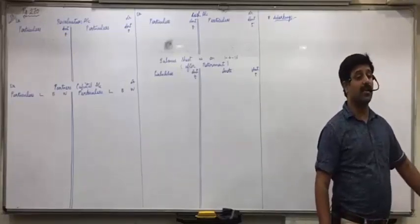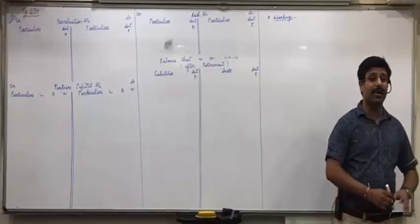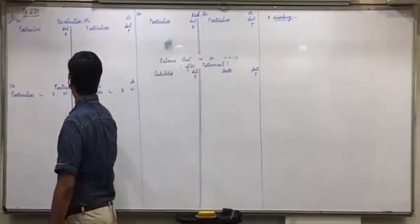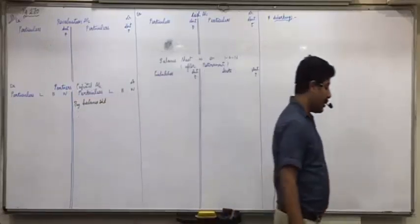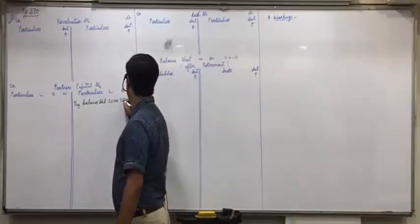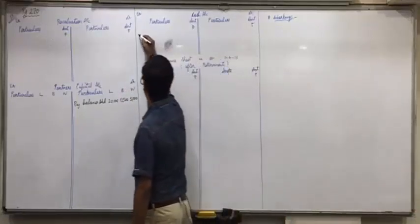First of all from the balance sheet — put tick on capital and put tick on cash. Capitals: balance brought down — 20,000, 12,500 and 5,000. And put tick on cash: balance brought down 2,000.